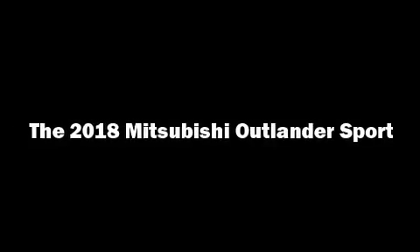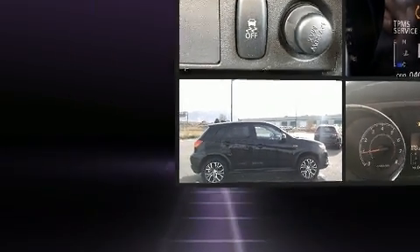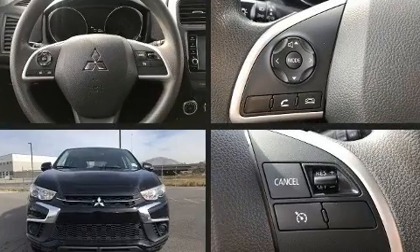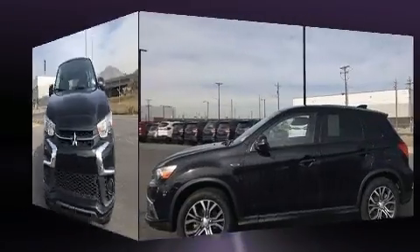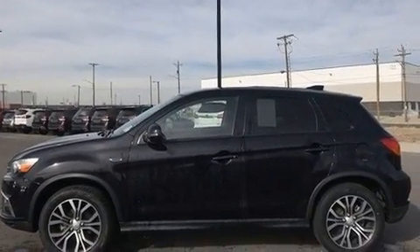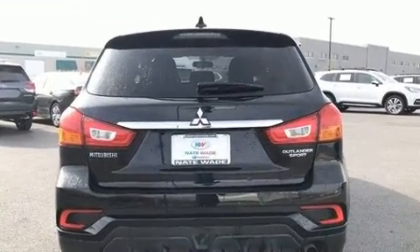The 2018 Mitsubishi Outlander Sport, with just over 40,000 miles on the odometer, rocks its class with four-cylinder efficiency and distinctive styling. It features a continuously variable transmission, front-wheel drive, and a two-liter four-cylinder engine.